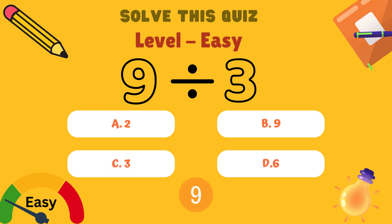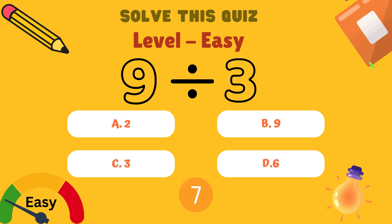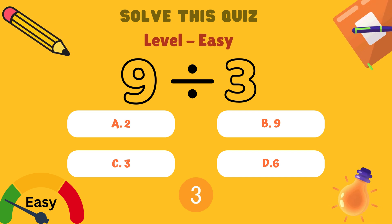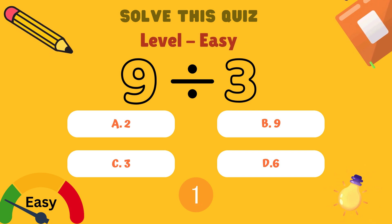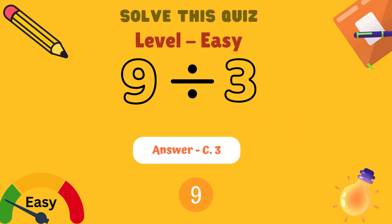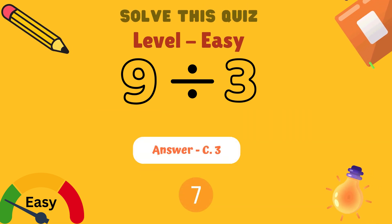Next, what is 9 divided by 3? Is it A: 2, B: 9, C: 3, or D: 6? And the answer is C: 3.